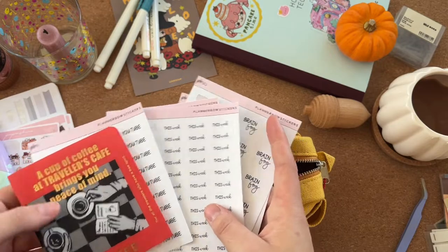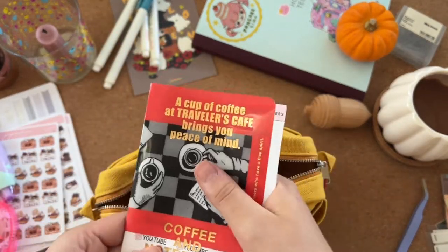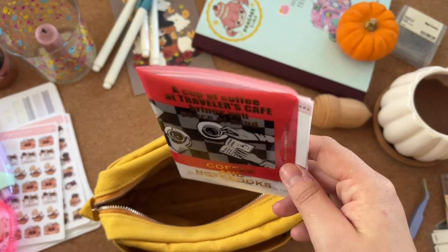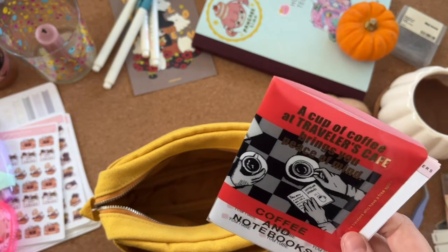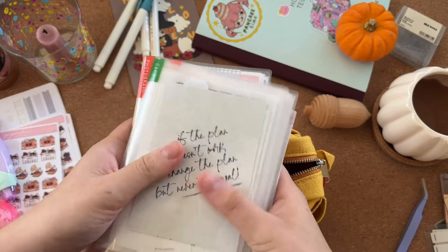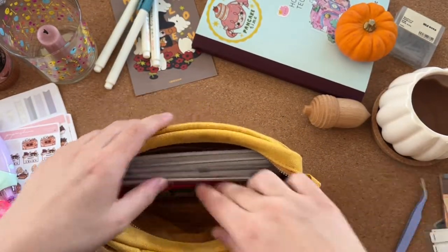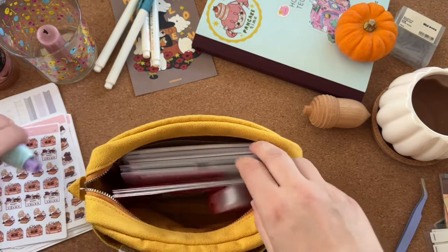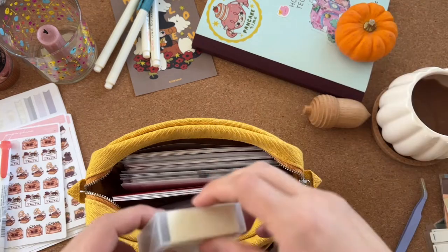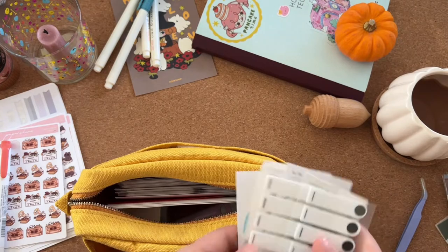Those stickers live in my Traveler's Company pouchy thing. I'll also put my Hobonichi sticker books in there — covered in my favorite stationery video — along with the tape runner, correction tape, and my box of moody paper clips.